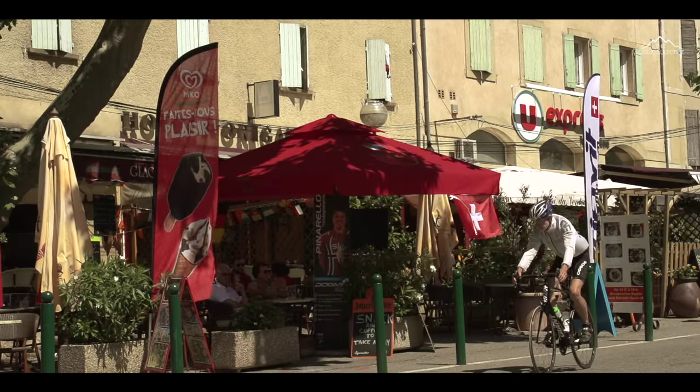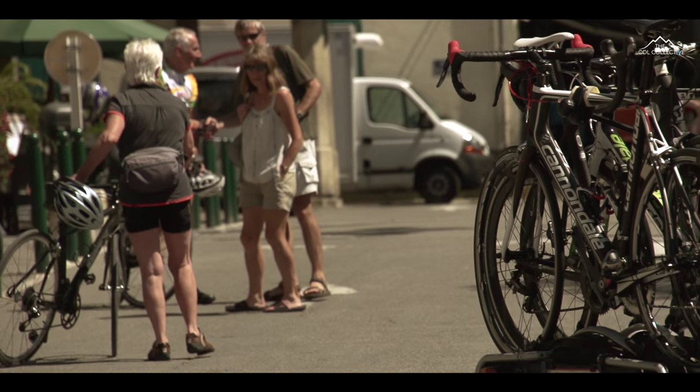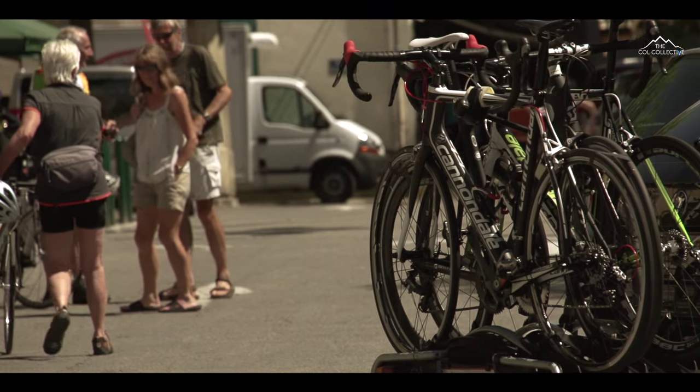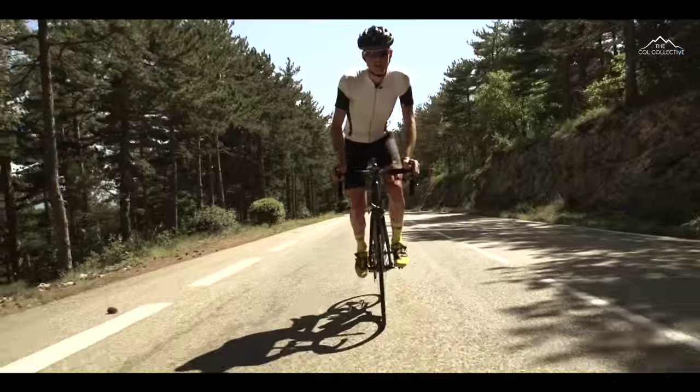We find that the base of the climb is buzzing with activity. There's everything that you'll need — from supermarkets, cafes, restaurants. You can find a little bike shop, so if you need any last-minute spares or food or drink, just pop in there.